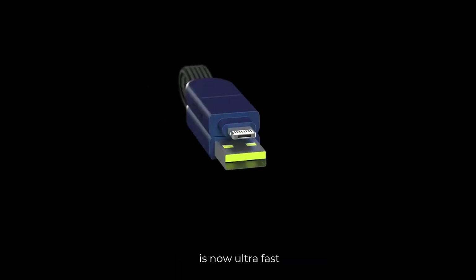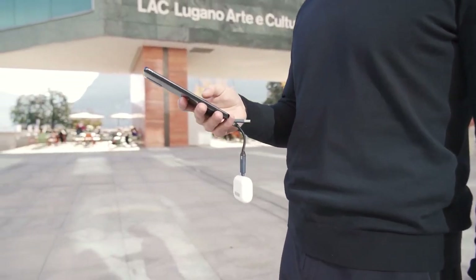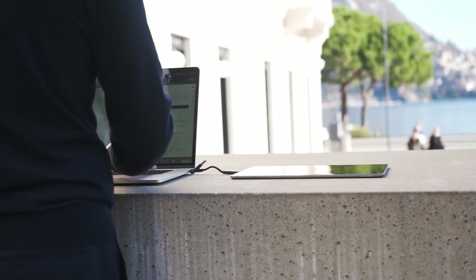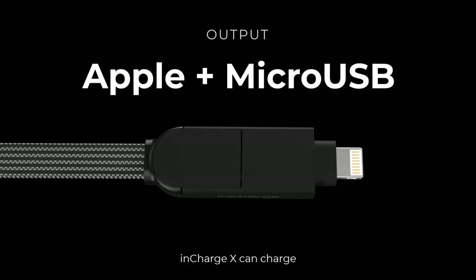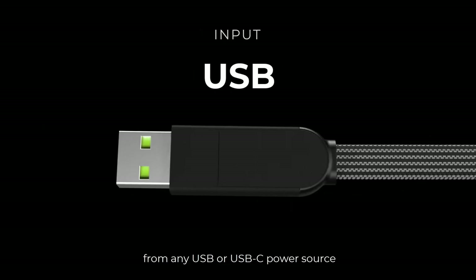This keychain USB cable offers a micro USB, USB Type-C, USB Type-A, and even a lightning connector in a single package. You can quickly switch the connector type for the appropriate device without a separate dongle or converter.